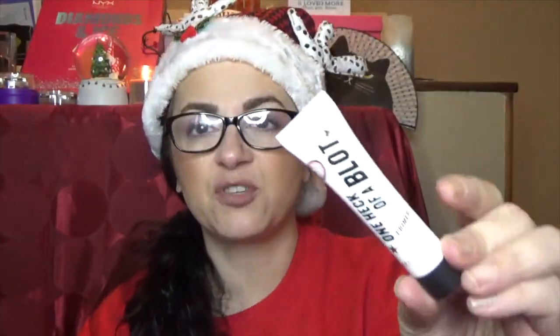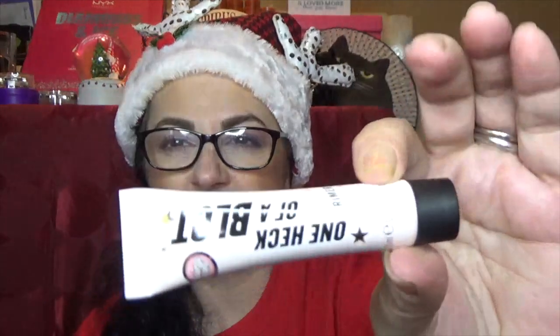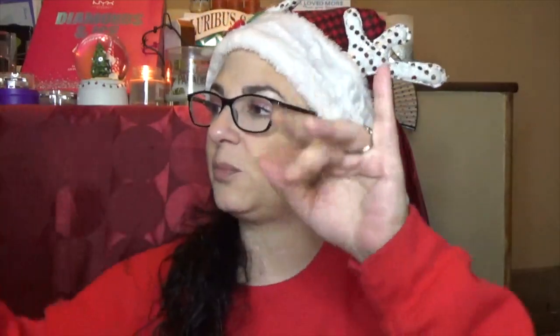Number twelve is from Soap & Glory — I love their foundation, by the way. It is their Instant Perfection Power Primer — one heck of a blot, which makes me think it's for oily skin. I'll just pass this one along and put it into a giveaway as well. I have to say, I really, really enjoyed this calendar. This is like one of the best and least expensive beauty calendars I think I've opened — yay!